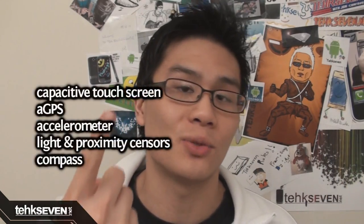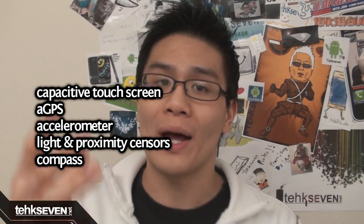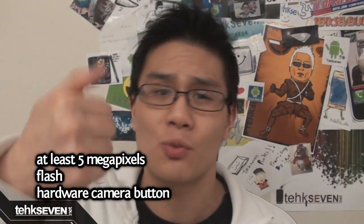All of these phones have followed Microsoft's new Windows Phone 7 requirements, which were also revealed today. They include a capacitive touchscreen, a GPS, an accelerometer, built-in light and proximity sensors, as well as a compass. Well, that's reasonable I guess — that's pretty cool. The camera needs to be at least 5 megapixels with flash and a hardware camera button.